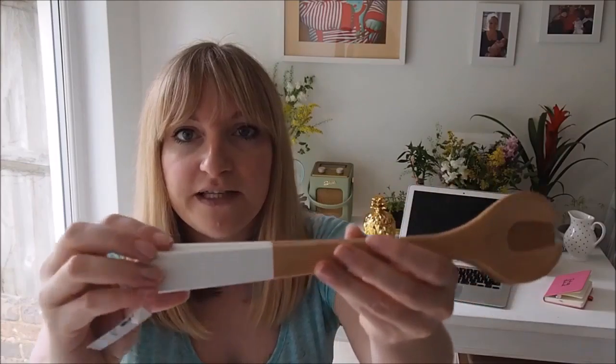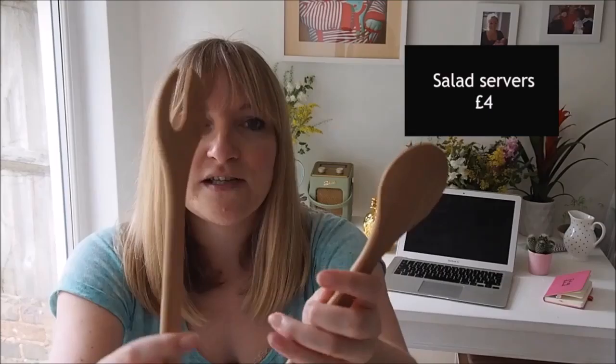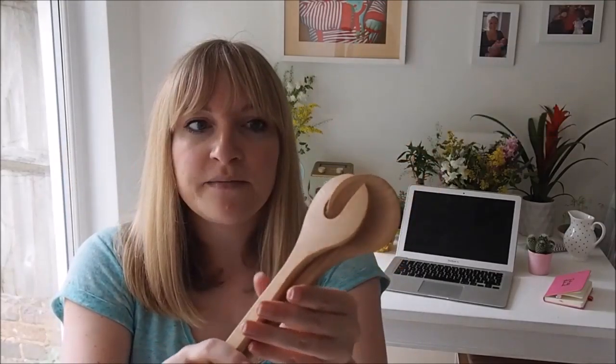Salad tongs — we've got some really horrible plastic blue salad tongs that probably came from a supermarket and they do the job, but these ones are lovely. Can you see they've got like white painted bits and then it's just natural wood, so I think they'll look quite nice when we have friends around and put a little salad next to them.